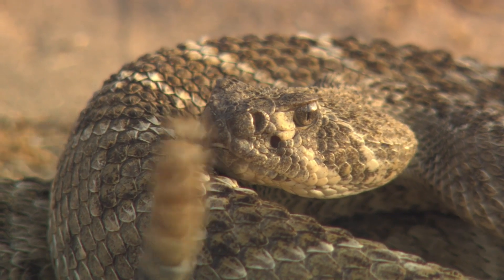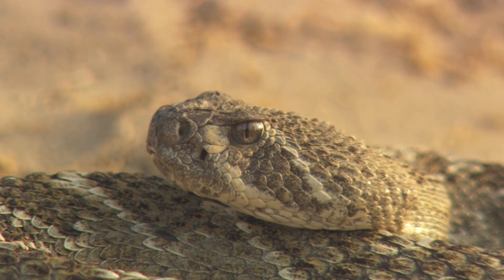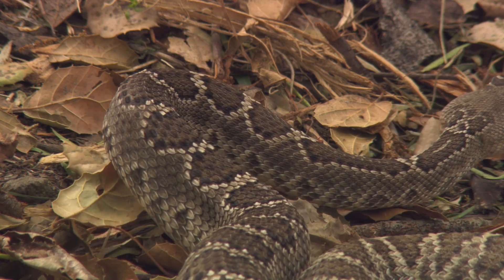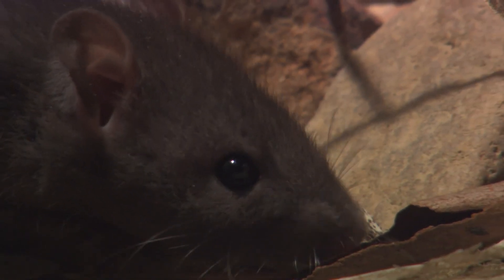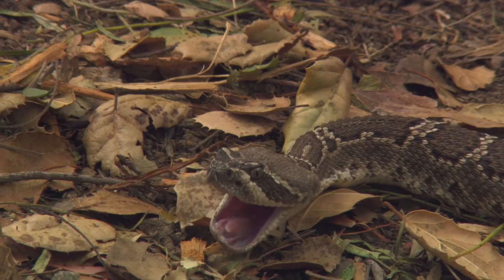There are more than 30 species of rattlesnake alone, all carrying different venoms. While some venoms target the body's nervous system, creating havoc with the complex network of nerves that control its vital functions, others attack flesh and tissue, effectively starting the digestive process before the victim is even eaten.